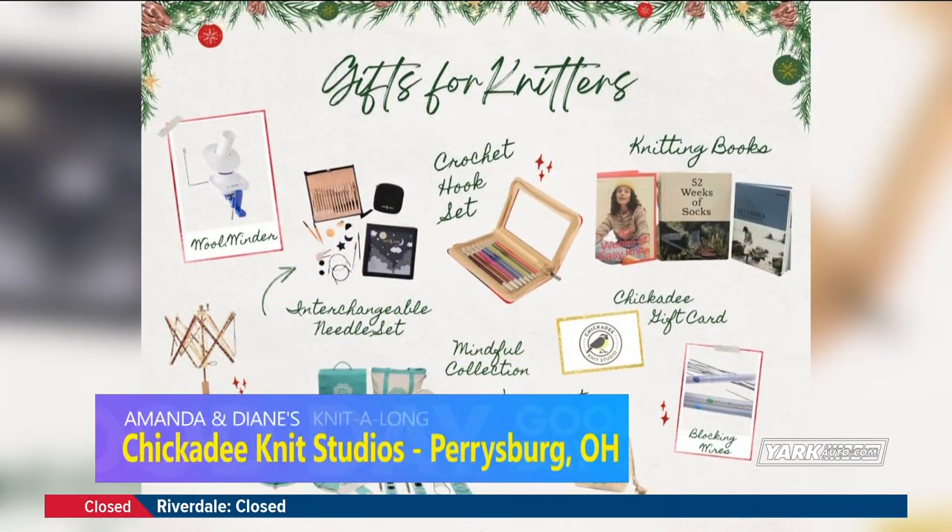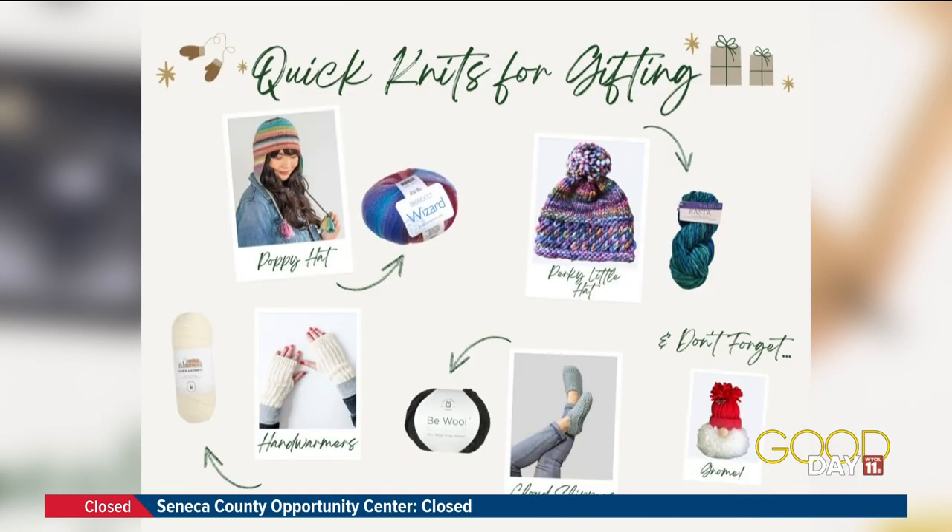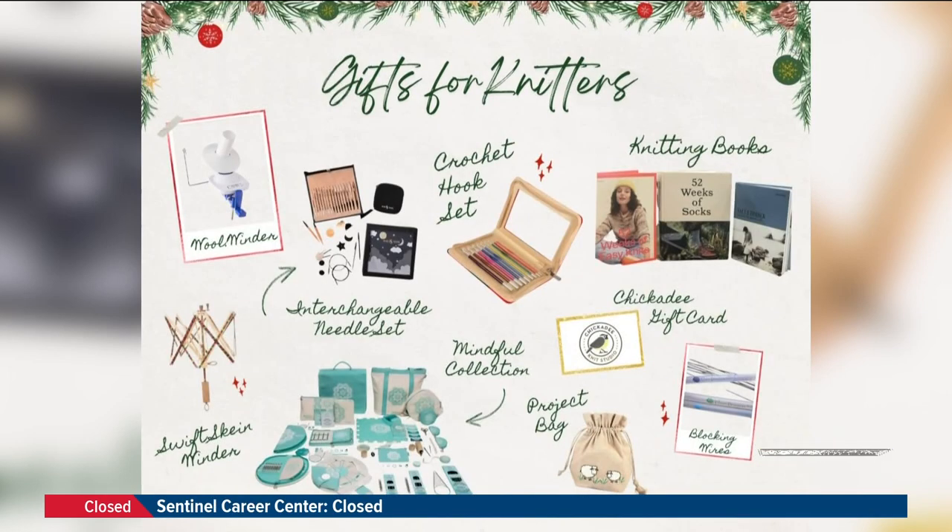And then we also have friends at Chickadee who can help us with socks, but they also have a lot of cool things going on. Chickadee is in Perrysburg — they have things like wool winders, needle sets, and other accessories. The interchangeable needle sets are a really great gift, very very popular — this way your knitter has all of the needles all in one place. And then also if you want to get them something that's already done, you could do like hats or slippers, the funny little cozy things. Hand warmers was another big one too. So that's Chickadee in Perrysburg.